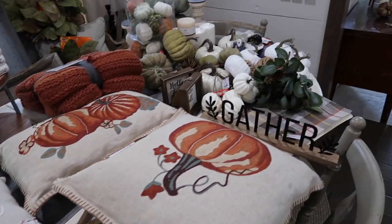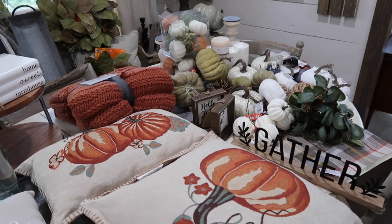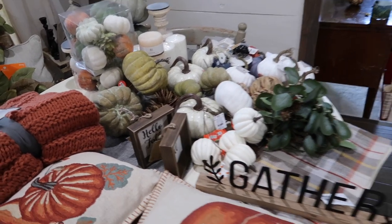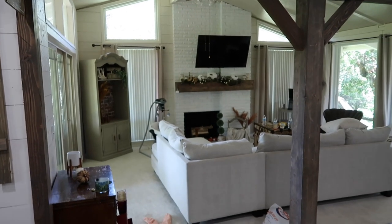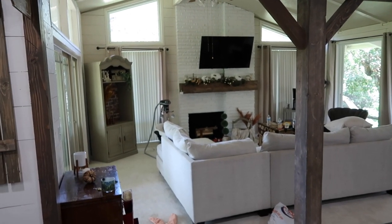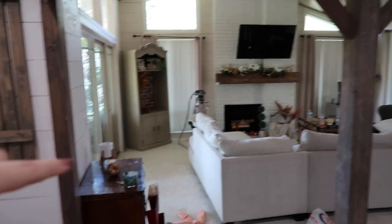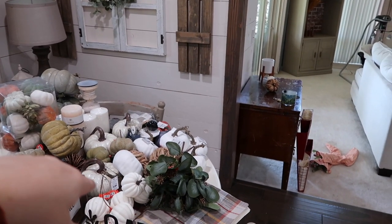I think that's everything from Target. So let's move on to Hobby Lobby. You can see I just got like a plethora of pumpkins - there's a ton over there. Sneak peek of what I'm kind of doing over there. I did actually buy more than what's here - it's more pumpkins, whatever.